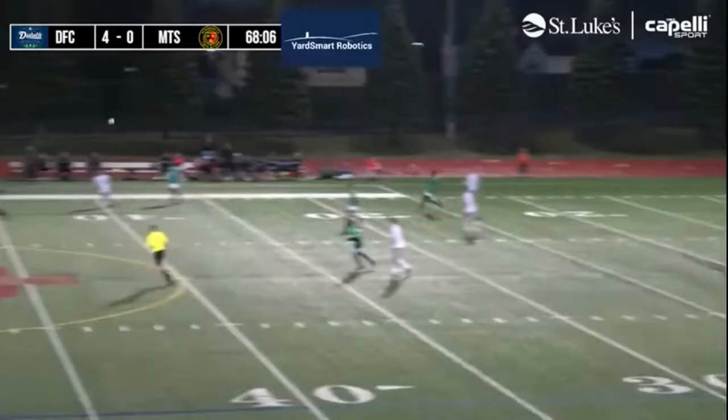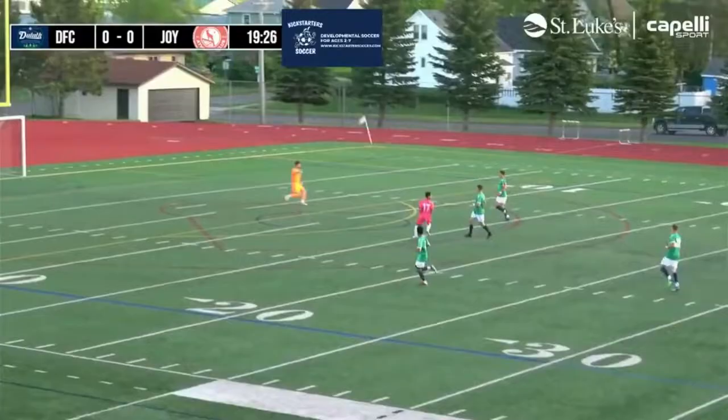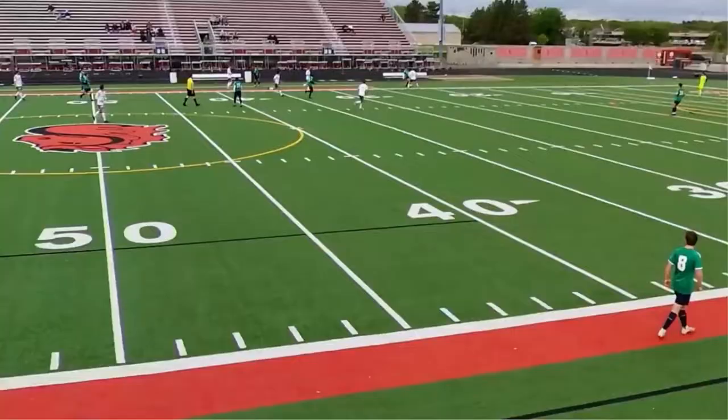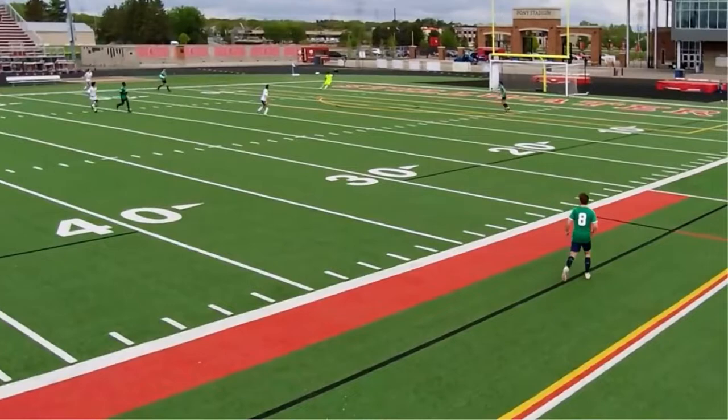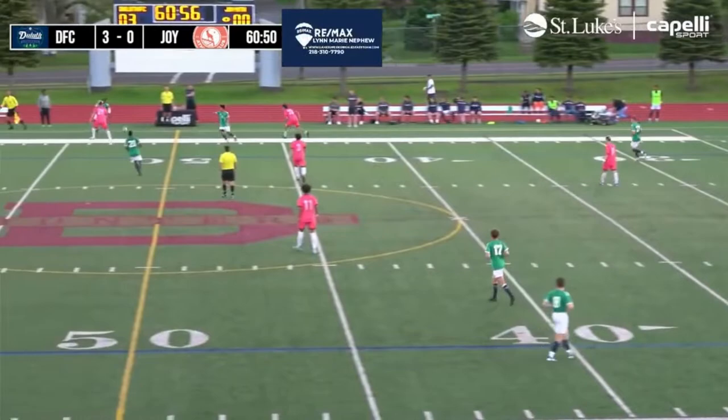Coming together — loose ball scooped up. Duluth FC ended up winning that game 5-0. But it's that quick-strike offense that Duluth FC does possess.